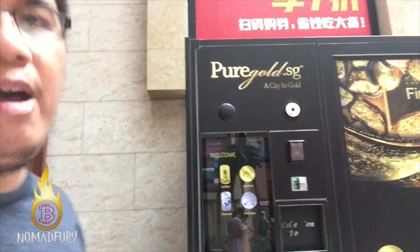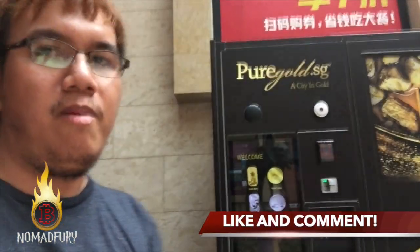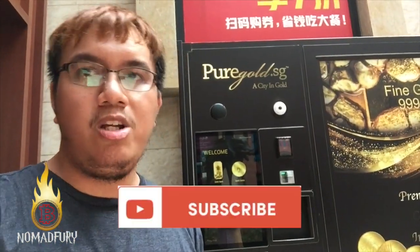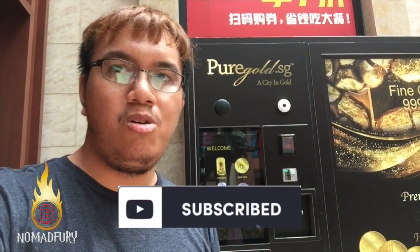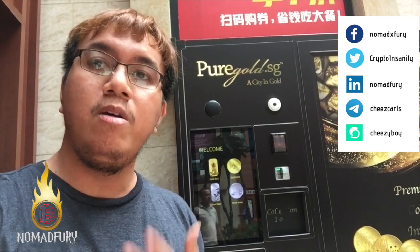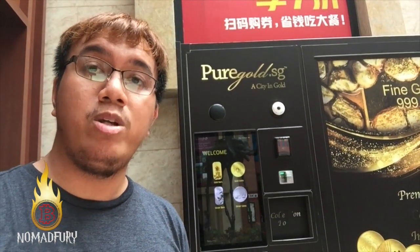I finally arrived — I was roaming around trying to find it, but luckily my navigation app helped me locate it. One more thing: to stay notified about my latest cryptocurrency videos, click the subscribe button and turn on the notification bell. You can also follow my official social media channels shown on screen or in the YouTube description. From Resorts World Sentosa, this is Jeff aka Nomad Fury — see you next time!